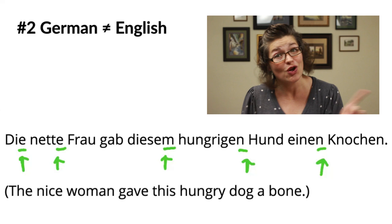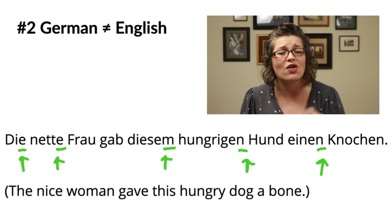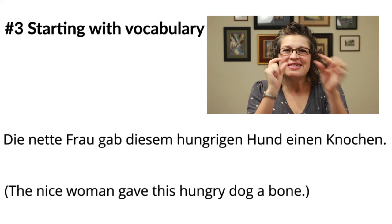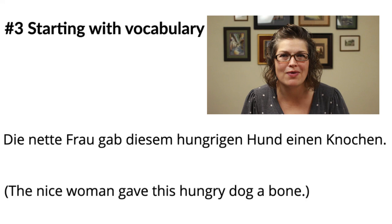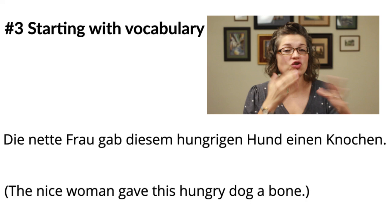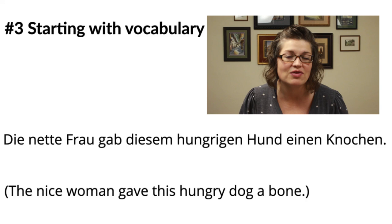The second pitfall of assuming German works the same way as English ties directly into the third pitfall, which is very controversial: starting with vocabulary. Since you have to make all of these tiny changes to the ends of certain words in German, that's why it's a pitfall to start learning vocabulary first. Starting with vocabulary — you cannot do this because there are too many options. It's not just a one-for-one vocabulary swap.